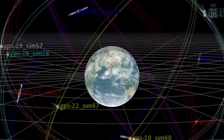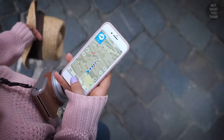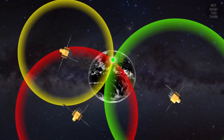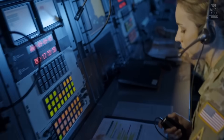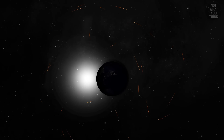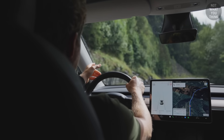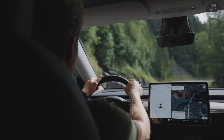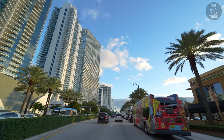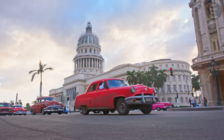There are currently 31 GPS satellites orbiting the Earth, and to get accurate positioning data you need signals from at least four satellites. For these calculations to be accurate, it's crucial that time is perfectly synchronized across all satellites and receivers, such as the GPS unit in your car. Even a tiny error of just one millisecond could lead a GPS unit in South Florida to mistakenly calculate its position as being in Cuba.